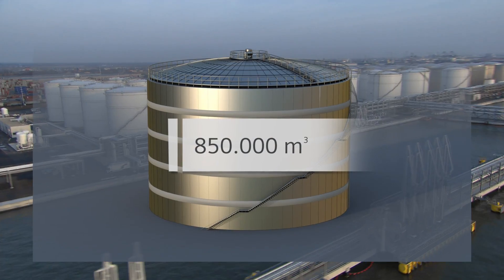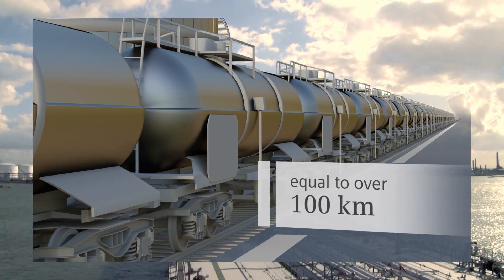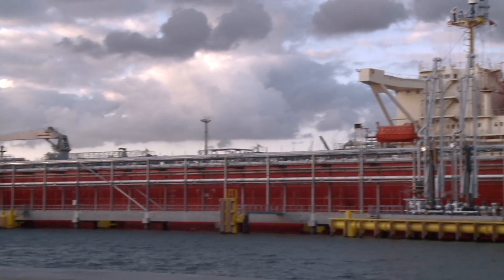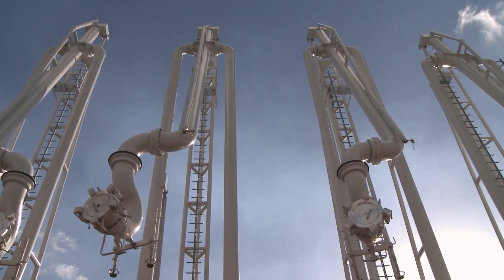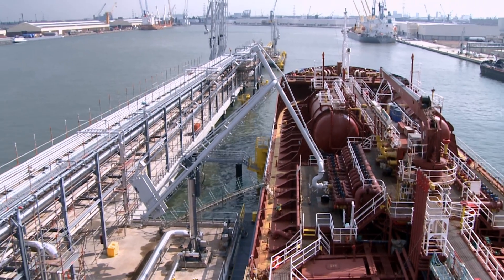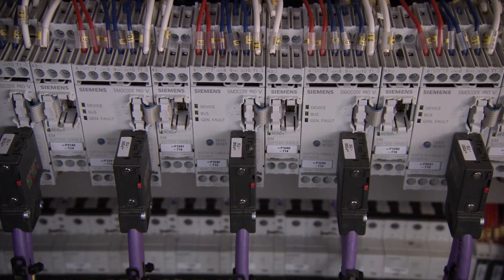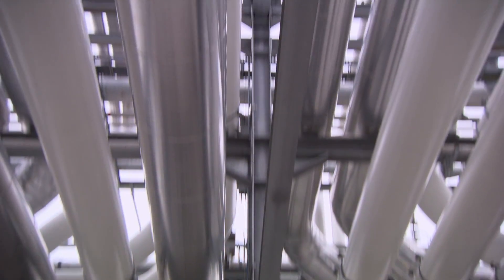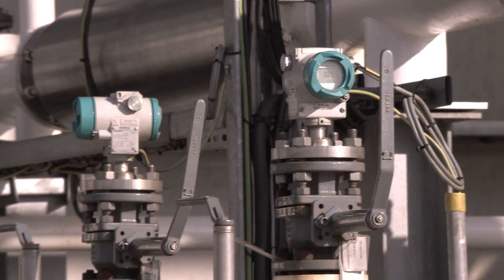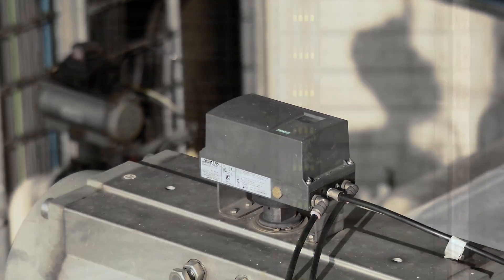With a tank capacity of over 850,000 cubic meters and a pumping capacity of around 3,000 cubic meters an hour, Terminal 510 allows for extremely fast loading and unloading. Hundreds of process instruments for level, pressure, flow, and temperature control help to make the operation smooth and efficient.